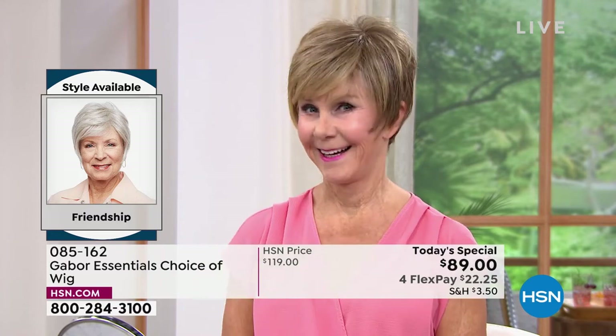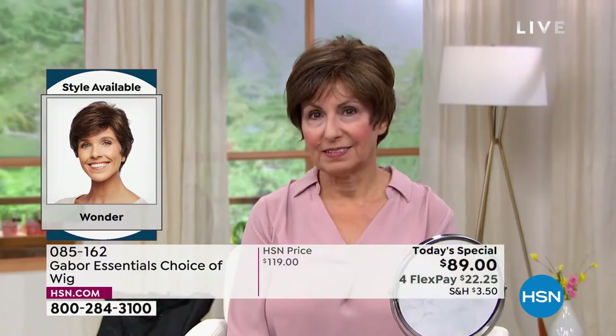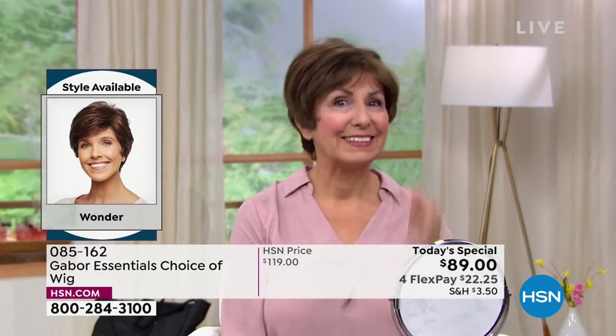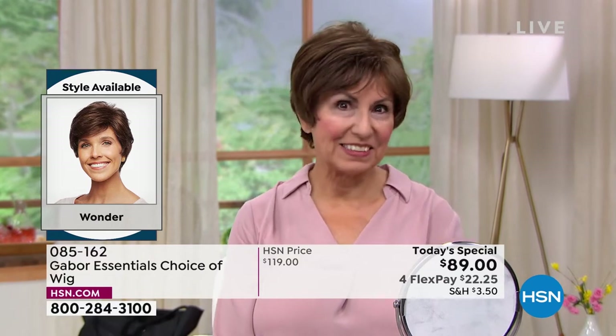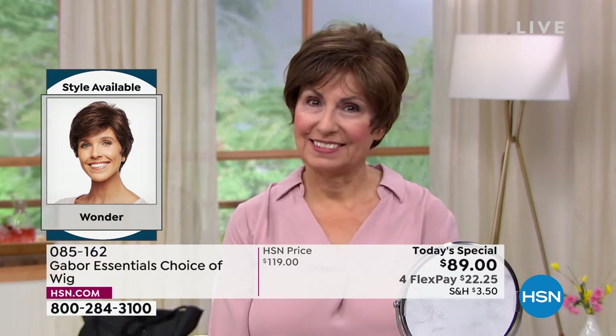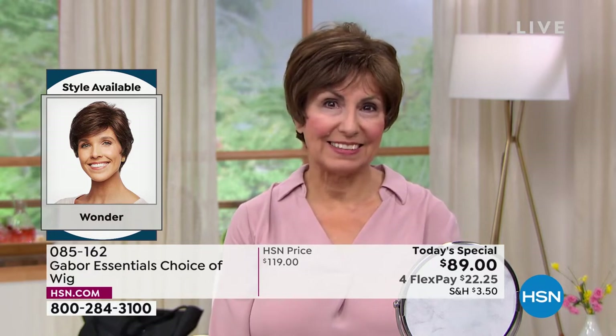Vonda is in that beautiful Friendship. Look at the volume — she literally popped that on. It took her approximately 30 seconds to get ready this morning. Francine is in the Wonder looking gorgeous. Look at those highlights; she didn't have to sit in the salon for hours and spend hundreds of dollars to get those.